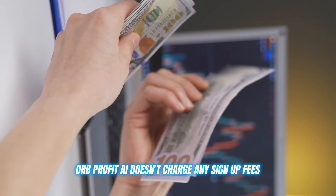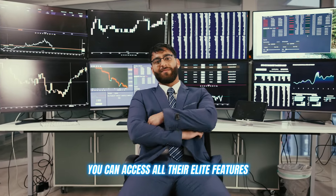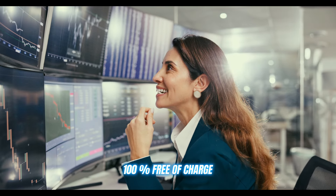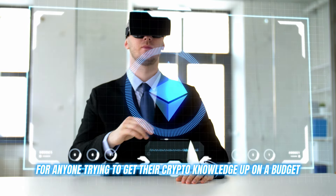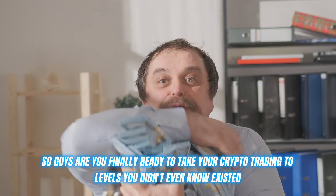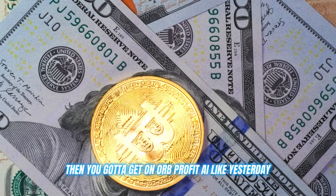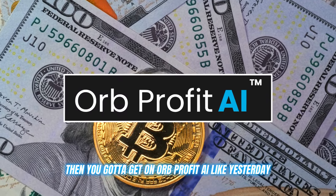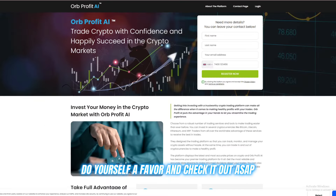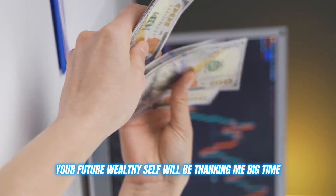I forgot to say that Orb Profit AI doesn't charge any sign-up fees or monthly subscriptions. You can access all their elite features and educational resources 100% free of charge. For anyone trying to get their crypto knowledge up on a budget, this is an absolute no-brainer. So guys, are you finally ready to take your crypto trading to levels you didn't even know existed? Then you've got to get on Orb Profit AI like yesterday. I'm dropping that link in the description box below — do yourself a favor and check it out ASAP. Your future wealthy self will be thanking me big time.